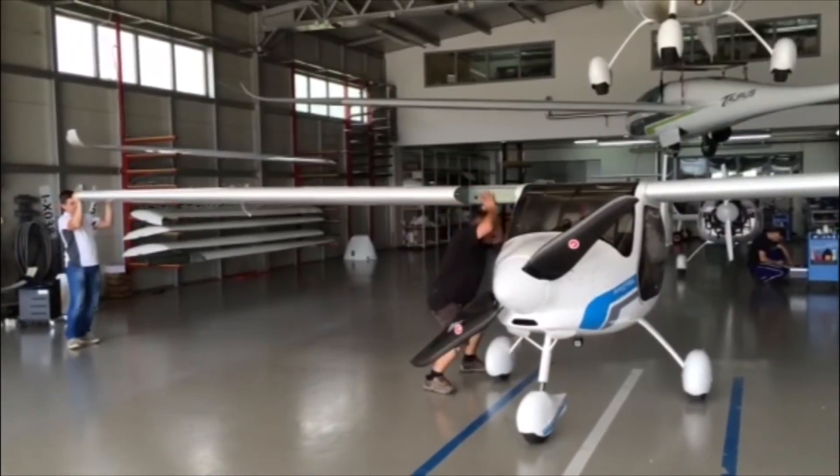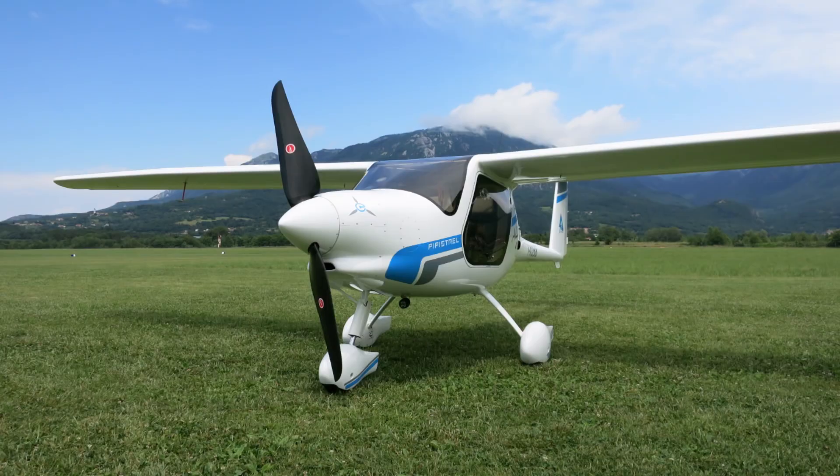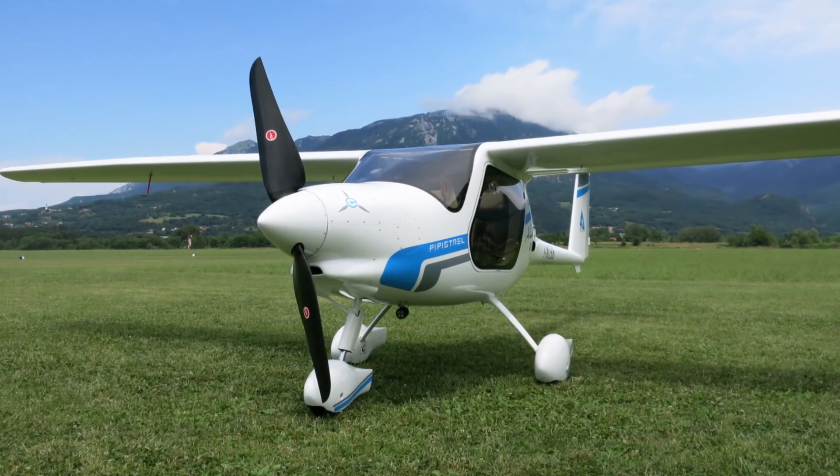If it's not the first practical electric airplane, it's the first one we've been invited to fly. Here's Pipistrel's Tina Tomasik.